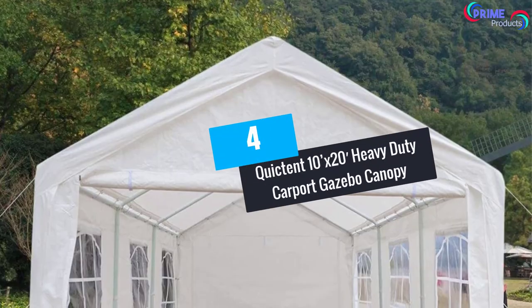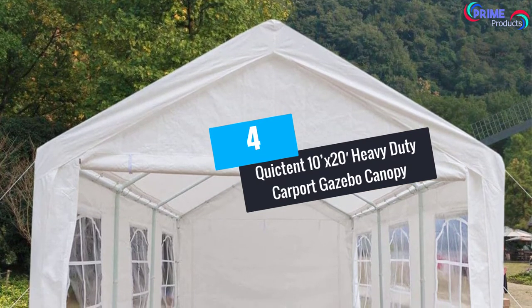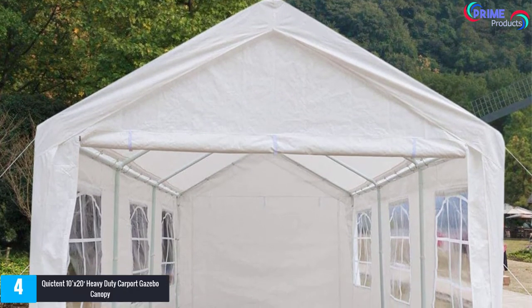At Number 4: QuickTent 10x20 Heavy Duty Carport Gazebo Canopy.